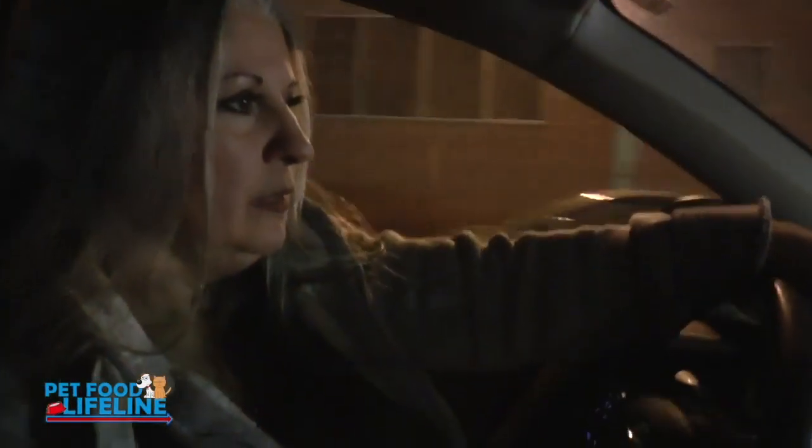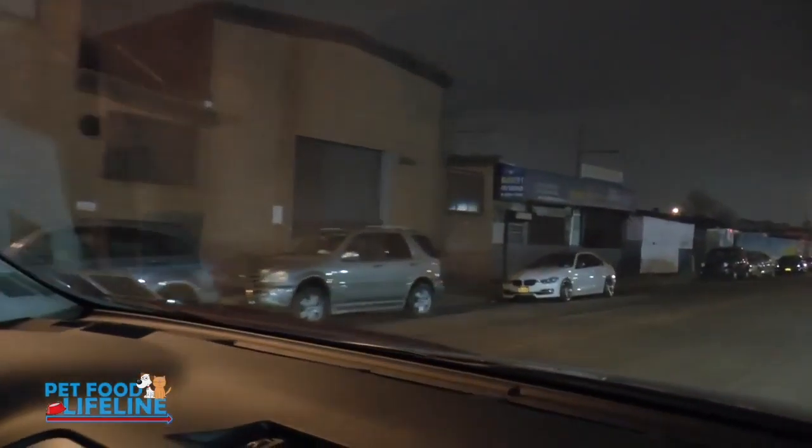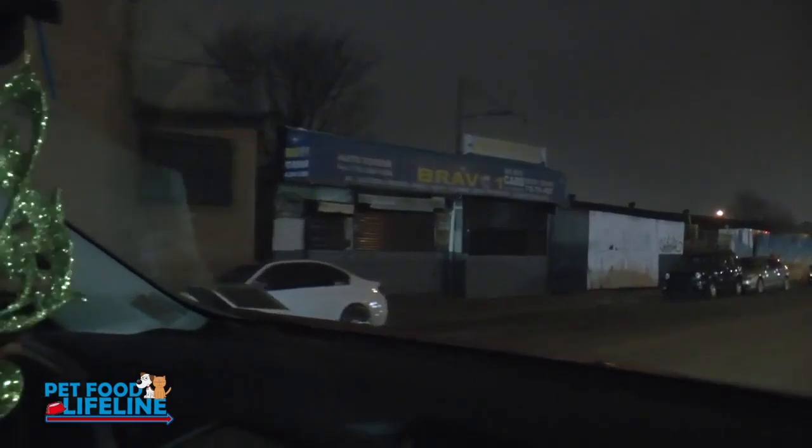There's another cat that somebody threw out — she's somewhat friendly. I'm gonna be able to just pick her up and throw her in a carrier, and we're gonna get her home. She's not gonna be coming back. So this is where I have to set up the trap — over here behind that white car, that white fence, that white metal thing. That's where the cat comes running out of.